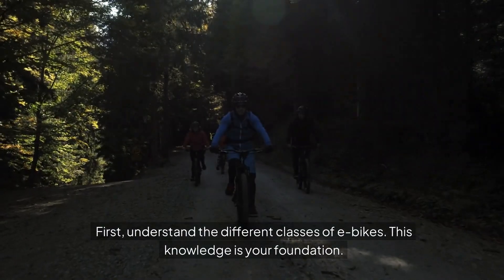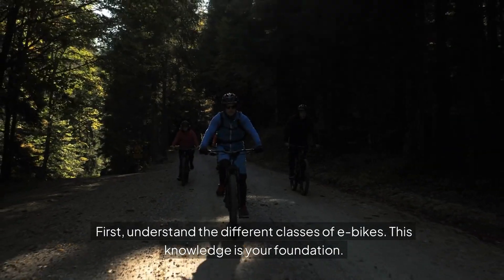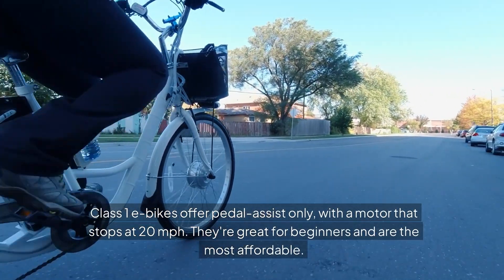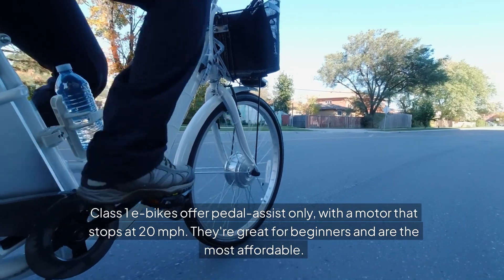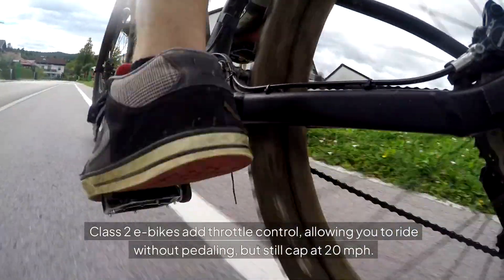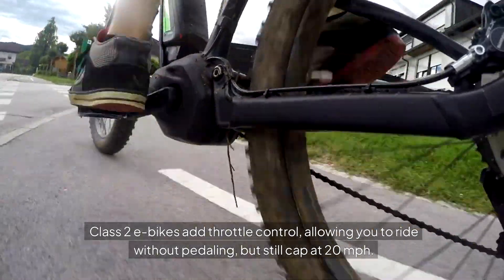First, understand the different classes of e-bikes — this knowledge is your foundation. Class 1 e-bikes offer pedal assist only, with a motor that stops at 20 mph. They're great for beginners and are the most affordable. Class 2 e-bikes add throttle control, allowing you to ride without pedaling but still cap at 20 mph.